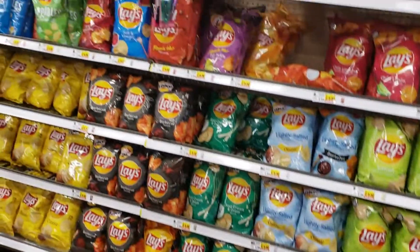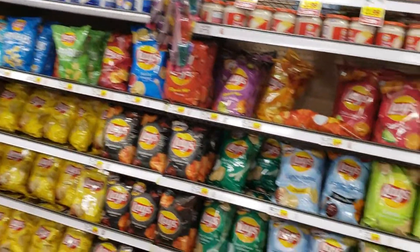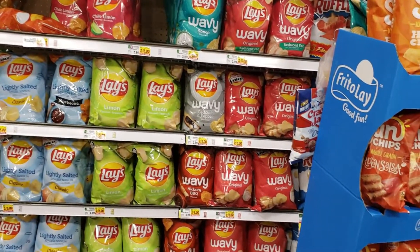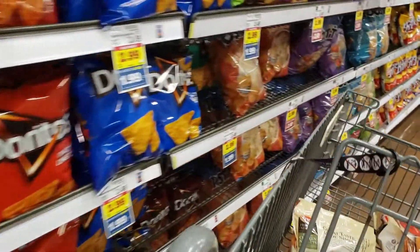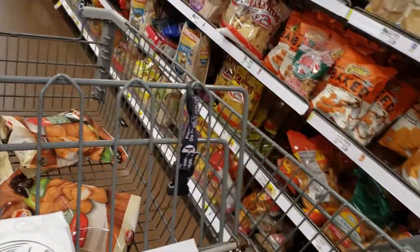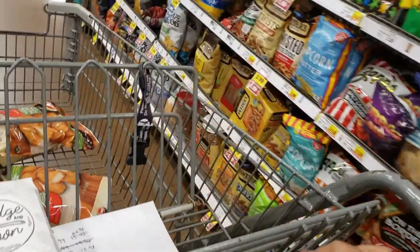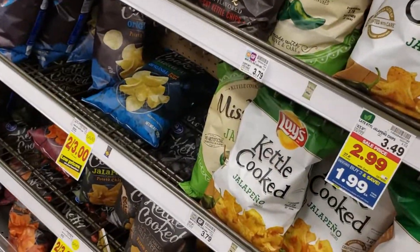They don't have the Lay's Kettle on this aisle — that's where the Lay's are. Oh, here they go! I found them. Buy two for $1.99.